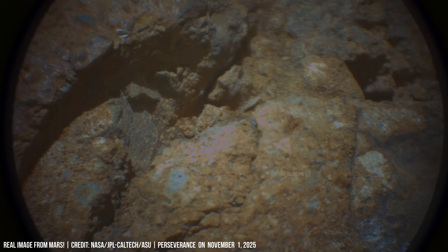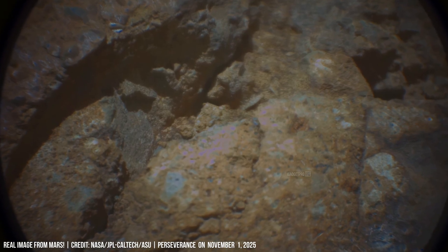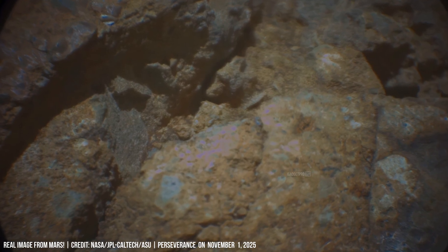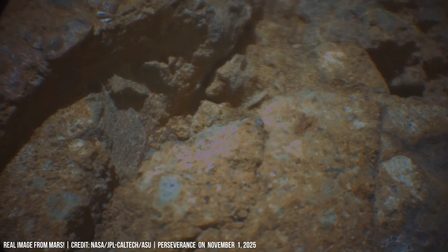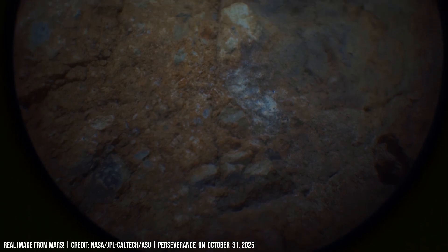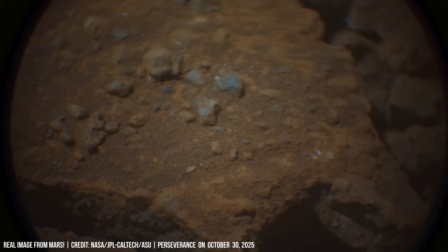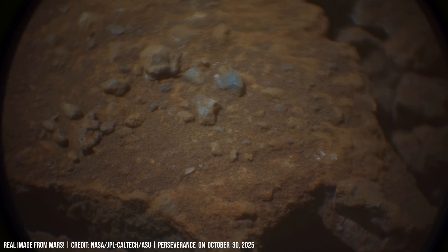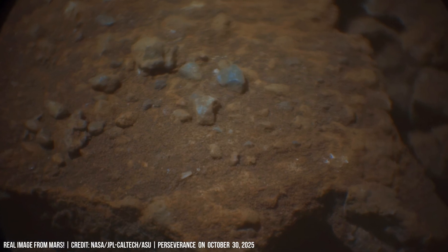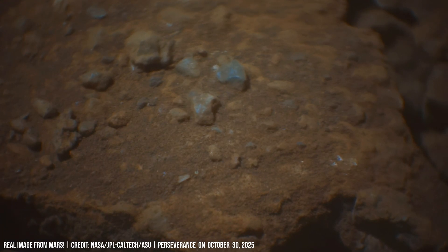These bands of color, from dark rust to pale gold, record shifts in climate and chemistry — times when water once pooled, evaporated, and left behind minerals such as hematite, sulfates and clays.